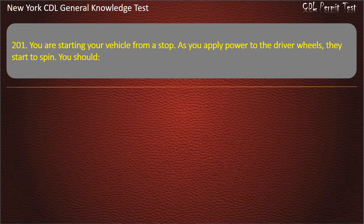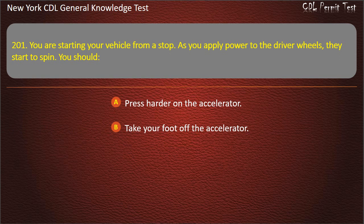Question 201. You are starting your vehicle from a stop. As you apply power to the drive wheels, they start to spin. You should: Press harder on the accelerator. Take your foot off the accelerator. Try lower gear. Answer: Take your foot off the accelerator.